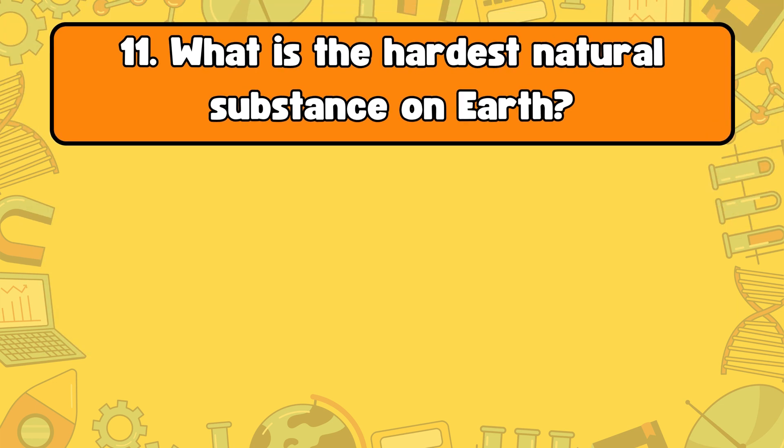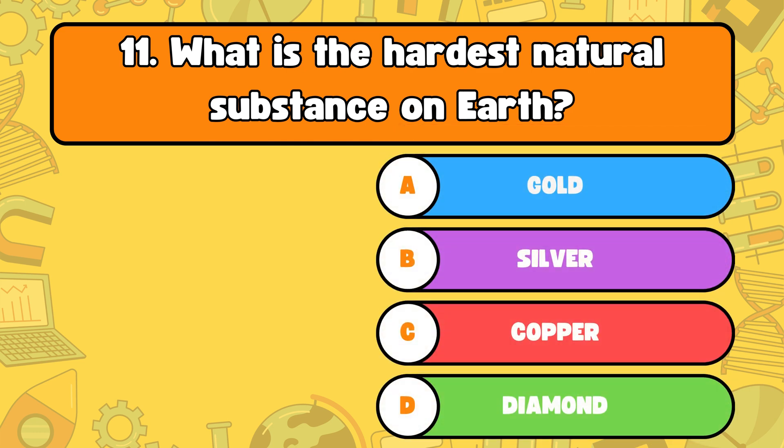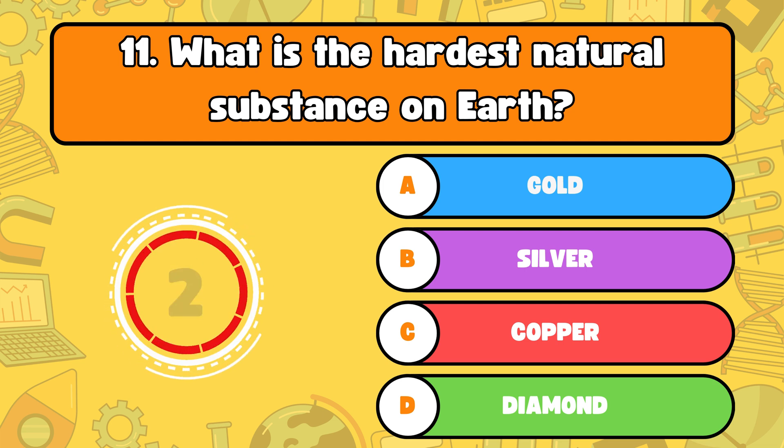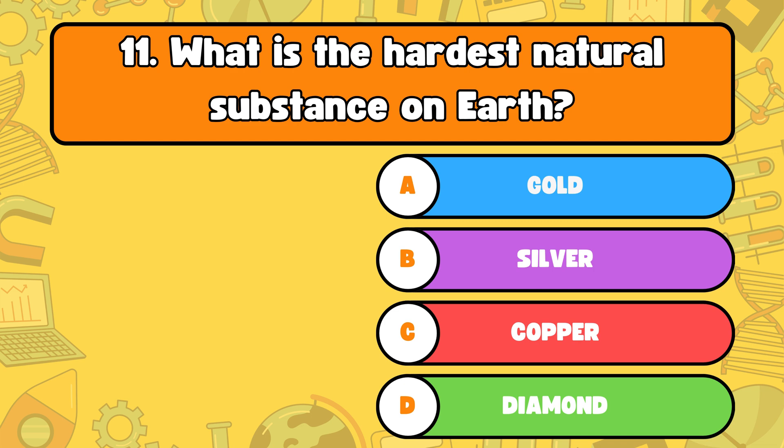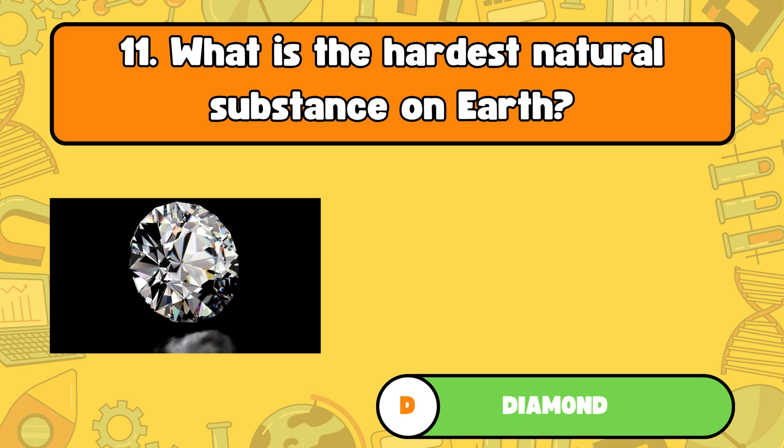Number 11, what is the hardest natural substance on Earth? Is it letter A, gold. B, silver. C, copper. Or D, diamond? The answer is letter D, diamond. Diamonds are the hardest natural substance on Earth.